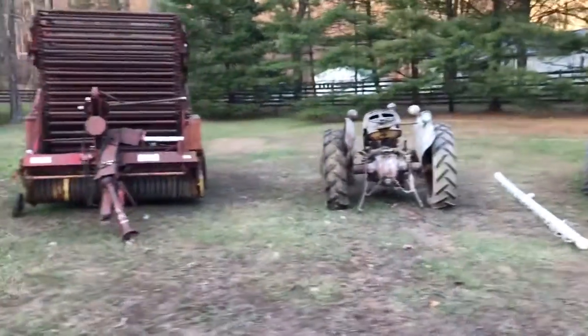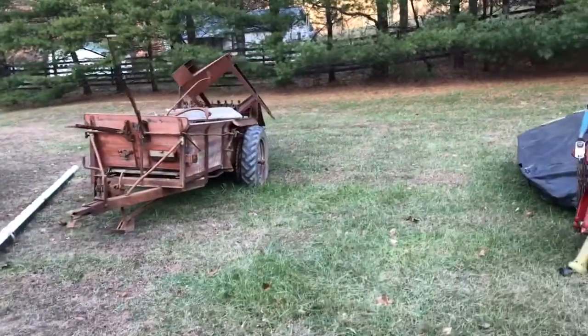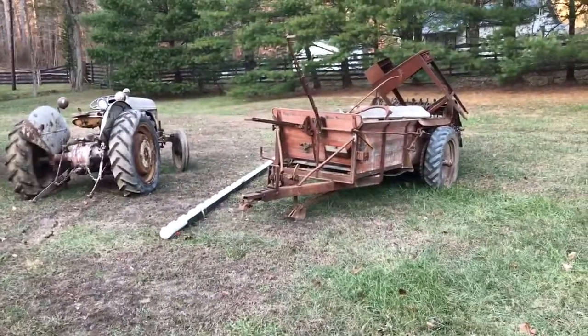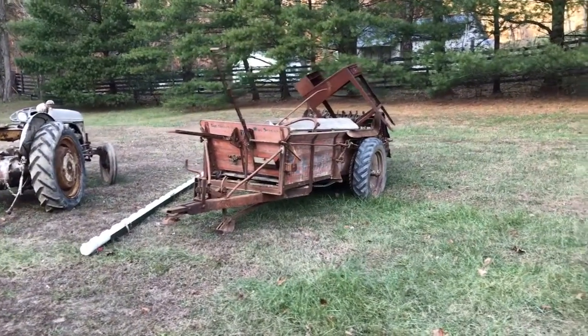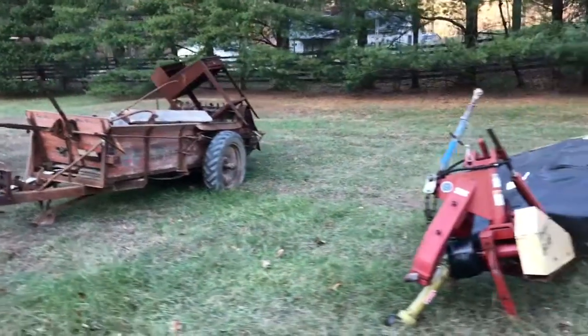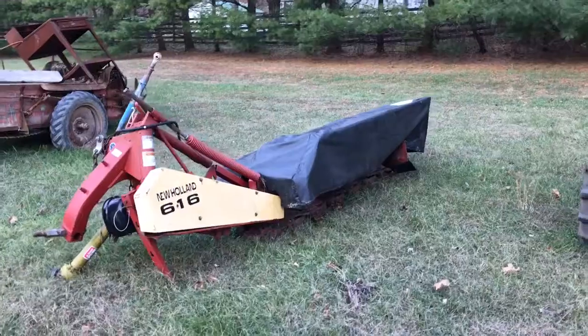Round baler, old tractor, there's an old spreader with some stuff in it. These old tractors in this row do not run. There's a pretty good-looking disc mower right there — New Holland 616. Again, if you want to come down and take a look, give me a call.